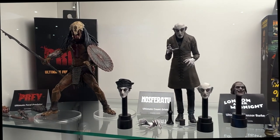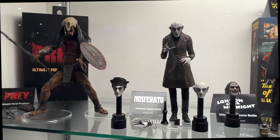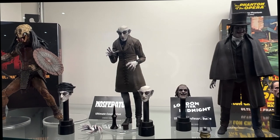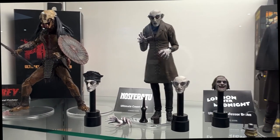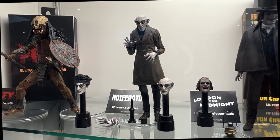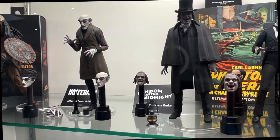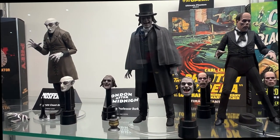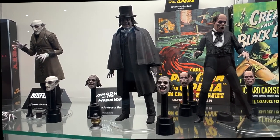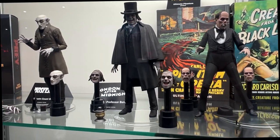Prey, a big hit from last year bringing Predator back, was awesome, and we're having the Feral Predator on display for the first time. And it's the 101st anniversary of Nosferatu — an amazing movie from 1922, one of my favorites. Count Orlok is on display today with multiple heads and multiple hands. Lon Chaney Sr. played a character in 1925's London After Midnight — Professor Edward C. Burke. That movie was lost in a fire and no one's ever seen it; we only have still images remaining.